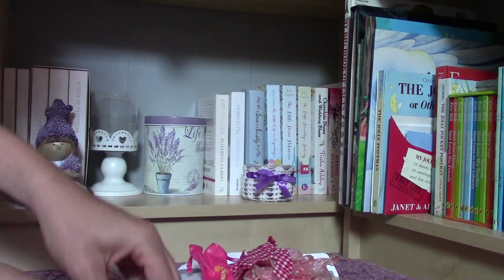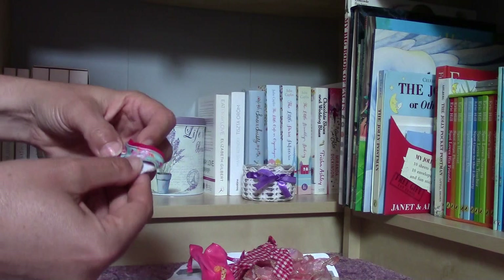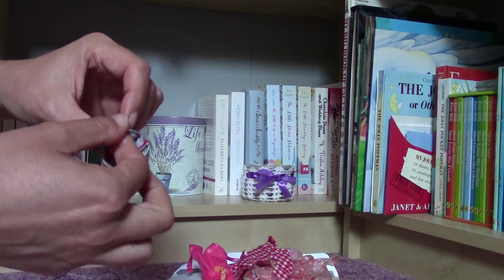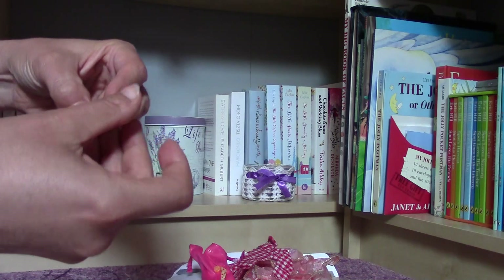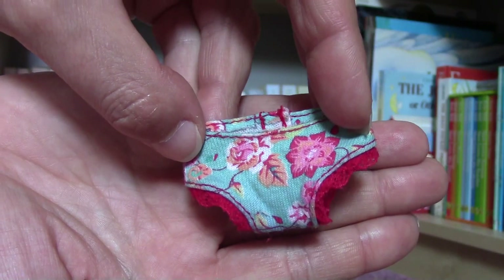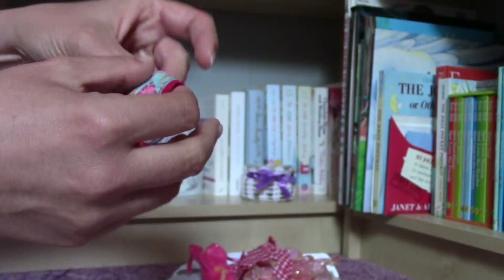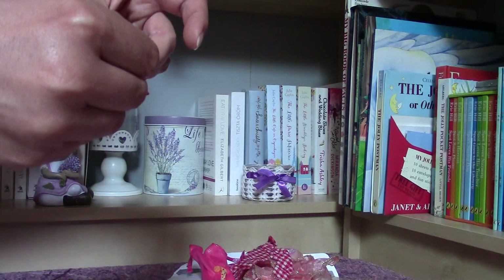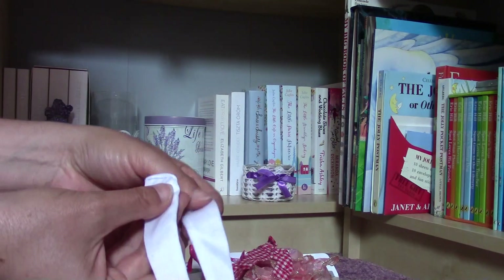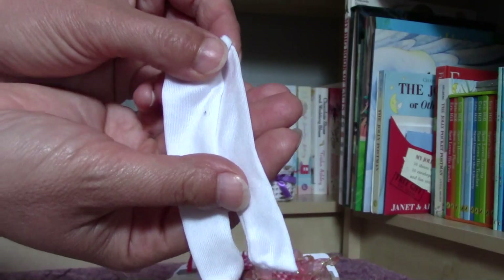And there is also a cute little — maybe it's a bikini bottom or a panty, I don't know — but I love the color of it, very nice and very bright, beautiful piece and no tag here.